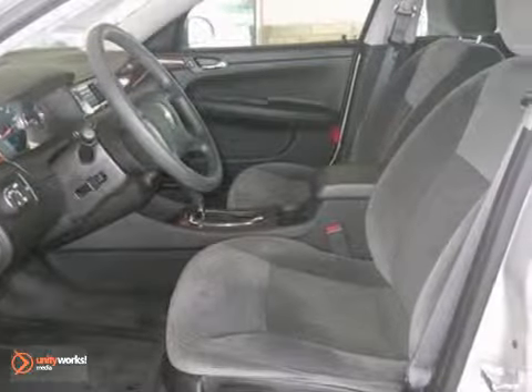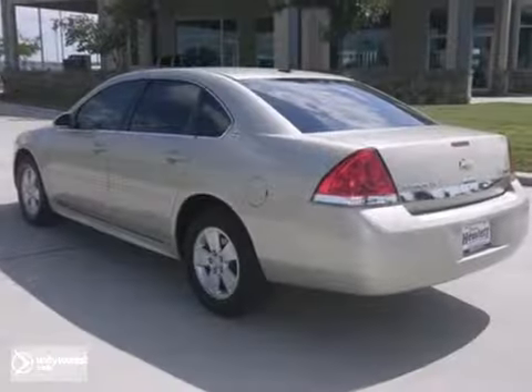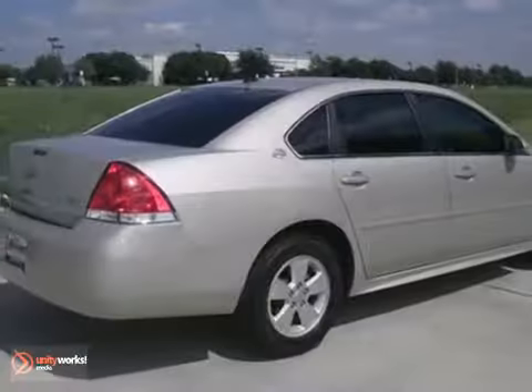Woodgrain interior trim and alloy wheels make it even more appealing. So don't miss out on this one. Come take your test drive today.